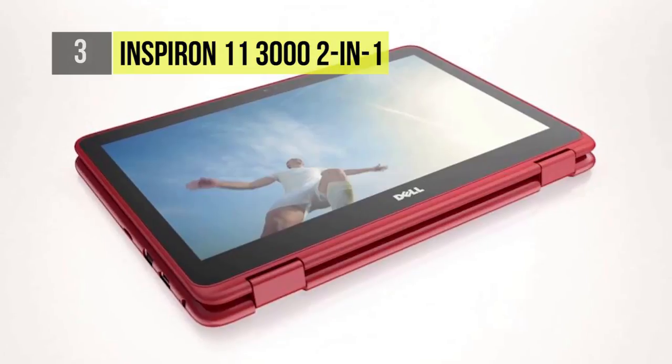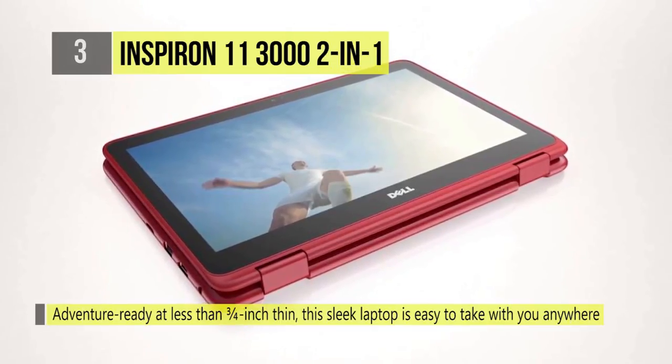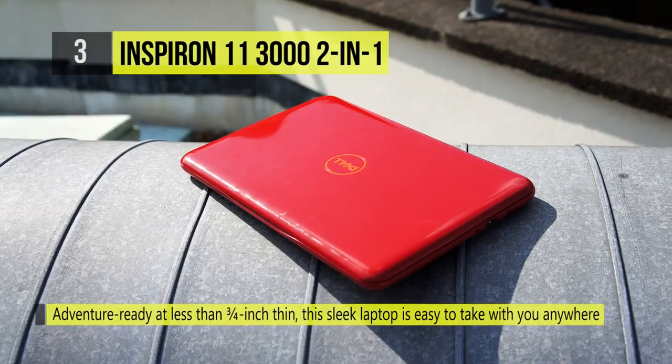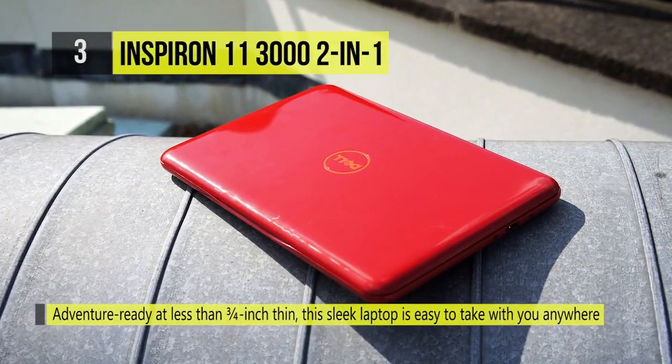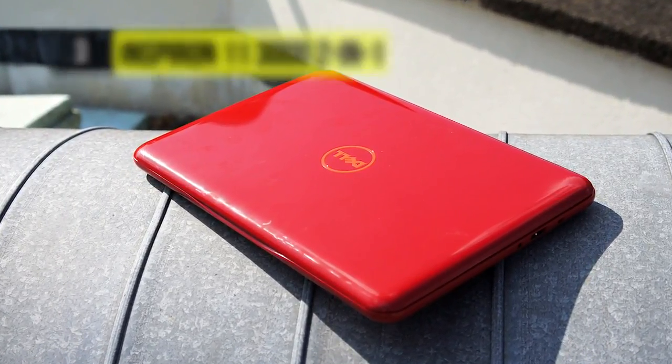The port selection includes an SD card reader, power, USB 3.0, HDMI, USB 2.0, headphone jack, and Noble security lock. Surprisingly, the speaker and built-in tuning software can produce some of the best sound you can get from a sub-$200 laptop.